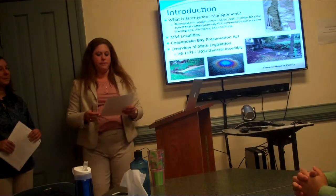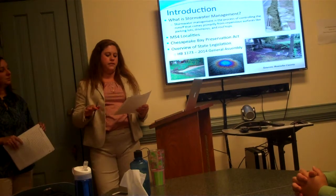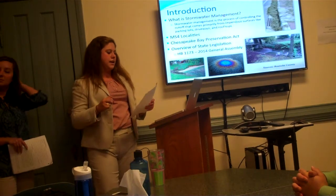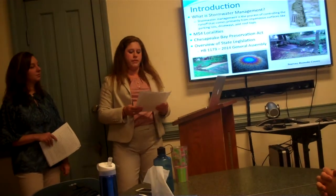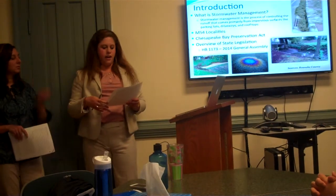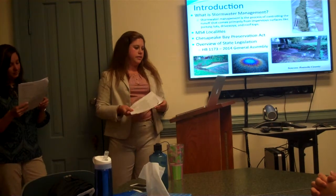So what is stormwater management? Basically it's the process of controlling water from precipitation that flows directly from impervious surfaces like streets and overflow from gutters into rivers and streams, and this often occurs with little to no treatment. This is a problem because when the water is being washed into our lakes and streams, there are pollutants being washed away with the water, including oil from driveways, toxic chemicals from construction sites, and household cleaners.